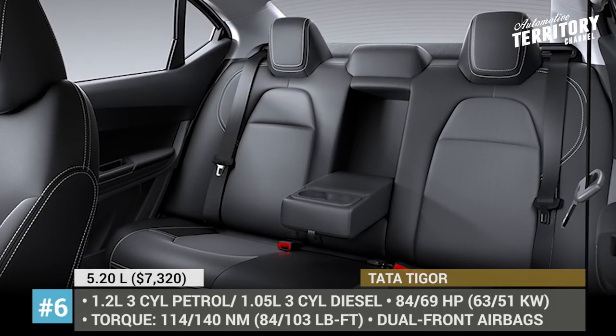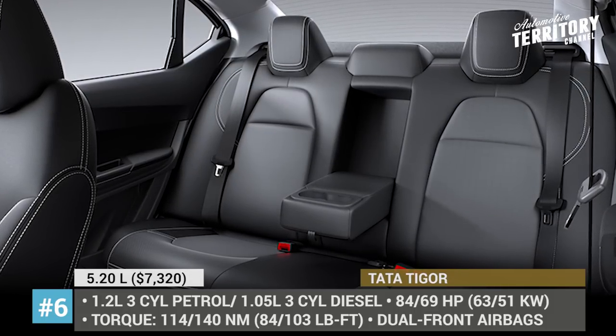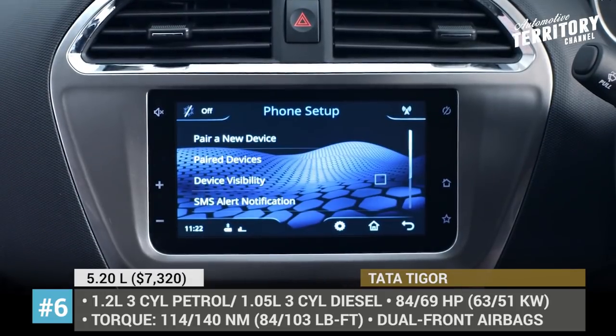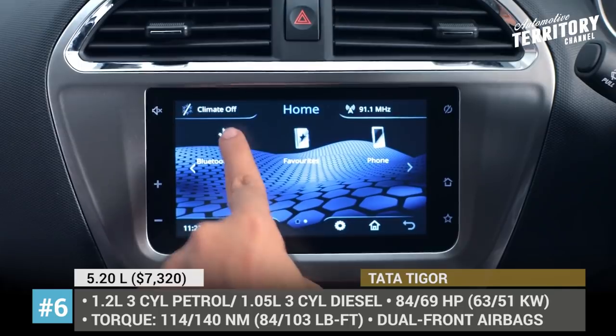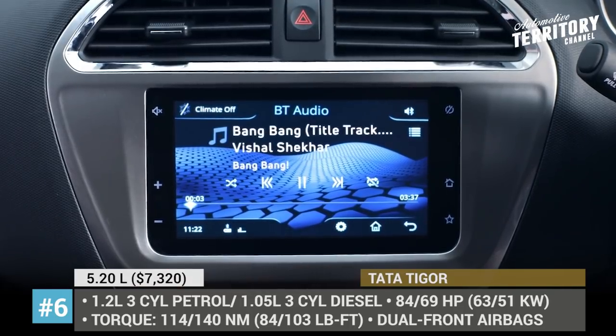The interior features new leatherette upholstery and chrome accents. In addition, a newly introduced XZ Plus luxury trim houses a 7-inch touchscreen infotainment system and a premium sound system by Harman.